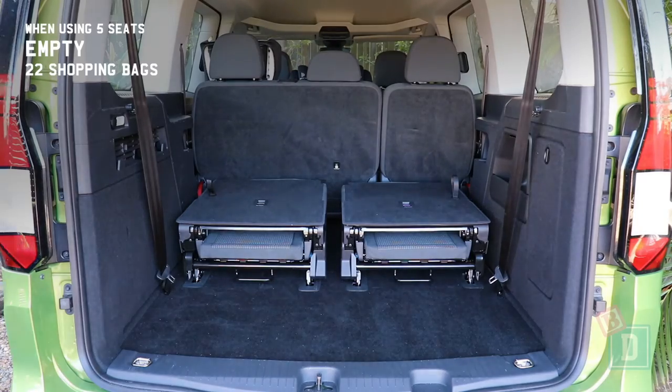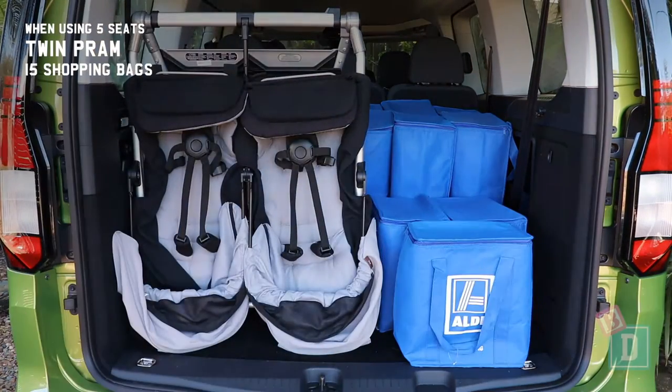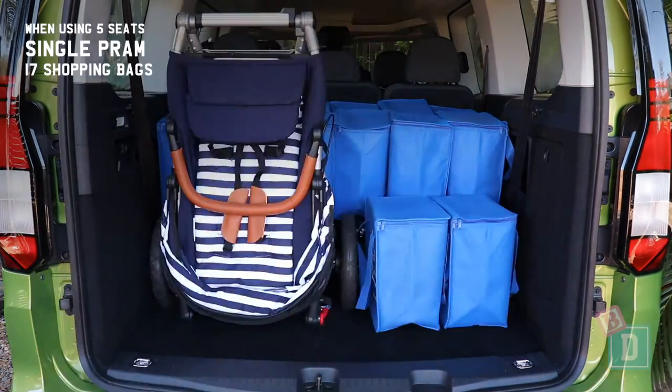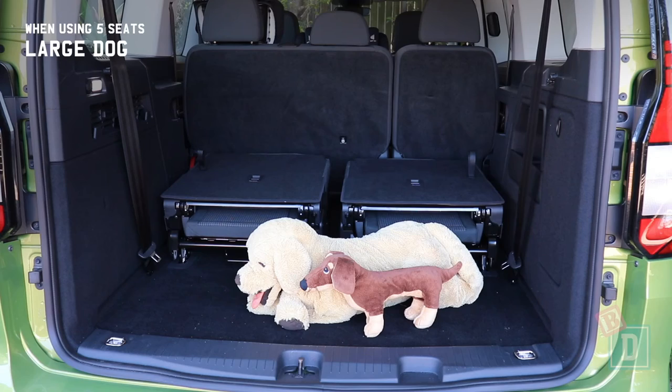When using five seats it will hold 22 shopping bags, or a twin pram and 15 shopping bags, a tandem pram and 14 shopping bags, a single pram and 17 shopping bags, a compact stroller and 19 shopping bags, or a large dog.